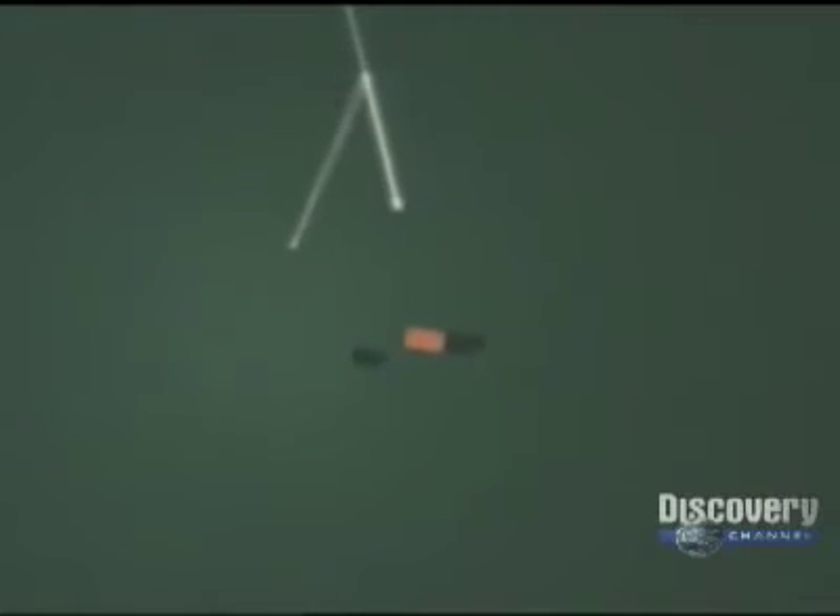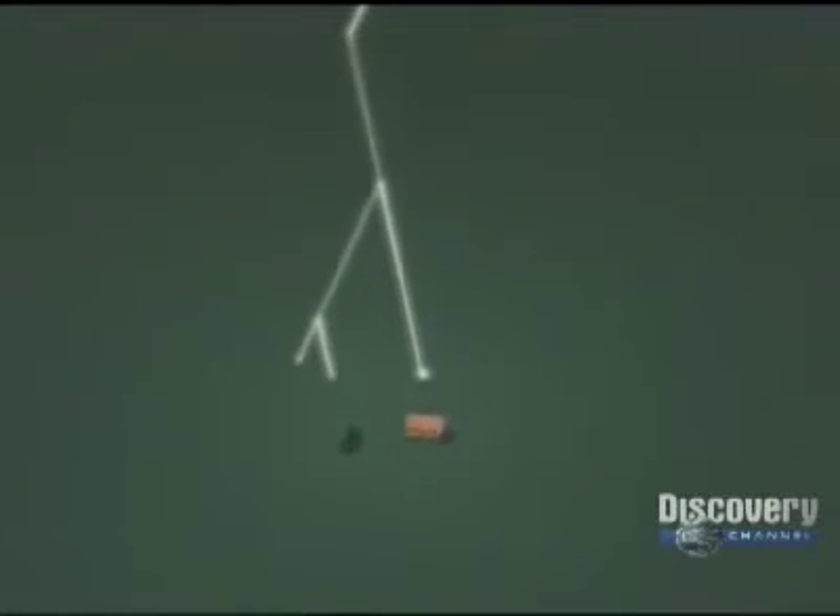This is not a lightning bolt yet. It's called a stepped leader — an intensely charged channel leaping and branching down. As it gets close, its electric field begins to exert a pull on the ground.